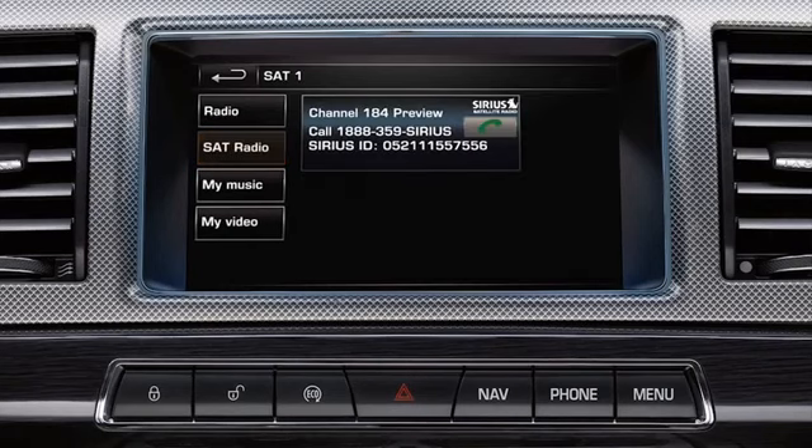Channel 184 is a preview weather channel that is available for a limited time period. Call Sirius on the number displayed on the screen and quote the Sirius ID displayed. This is also known as the ESN. The ID and telephone number can also be viewed by selecting Settings on the SAT menu screen, followed by Sirius ID.